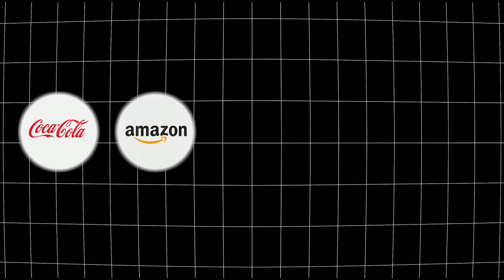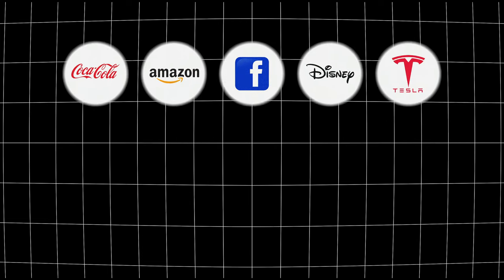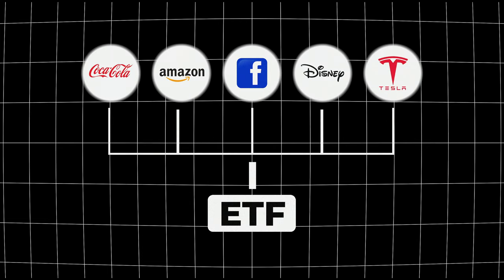Coca-Cola, Amazon, Facebook, Disney, Tesla — you name it. Pretty much every major company in the world is included in this ETF, so it's a great way to get exposure to lots of really good businesses.